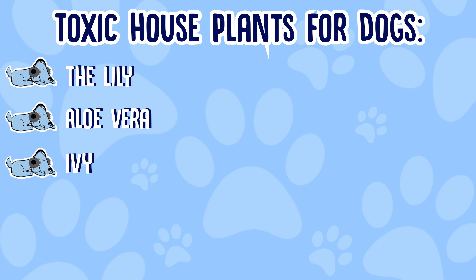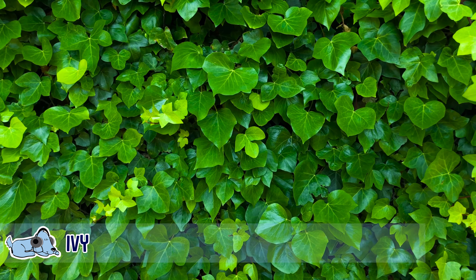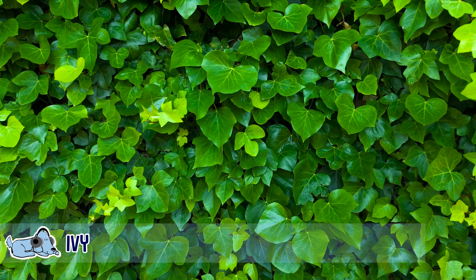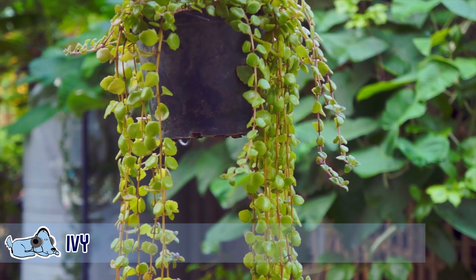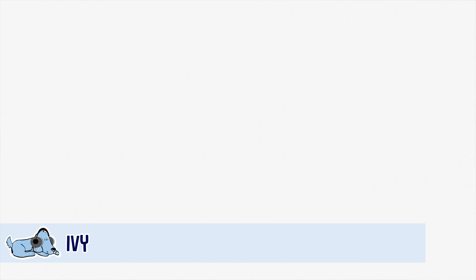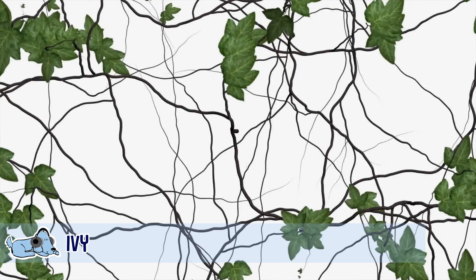We've all heard of poison ivy, which can be extremely dangerous, but even regular ivy that you can have in your house or back garden can be extremely dangerous for a dog. If your dog eats a leaf of ivy, they can actually go into a coma — at worst they can have breathing problems — so stay well clear of this. We've got some ivy at the front of our house but Milo doesn't really get access to that, thankfully.